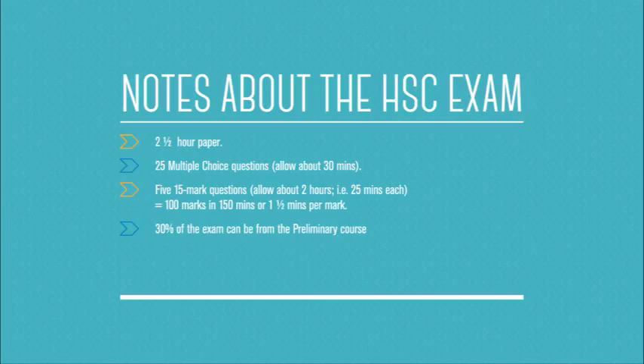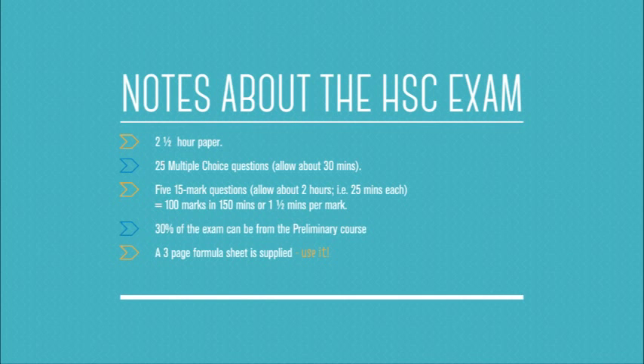If we have a look at the structure of the paper, they have a three-page formula sheet now supplied to you, and you want to use that. On the front of the paper will only be your student number and your centre number. Looking at the specimen exam paper for the new Mathematics General 2 course, you write on the actual paper itself, which is a change from previous years — something to take notice of when doing your trial HSC. You do not need to take working out paper into the exam because the markers want to see exactly what you can do on the page.